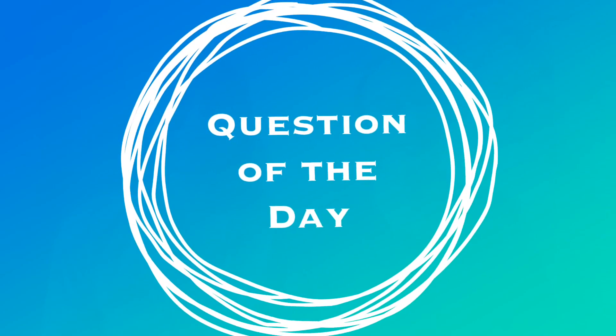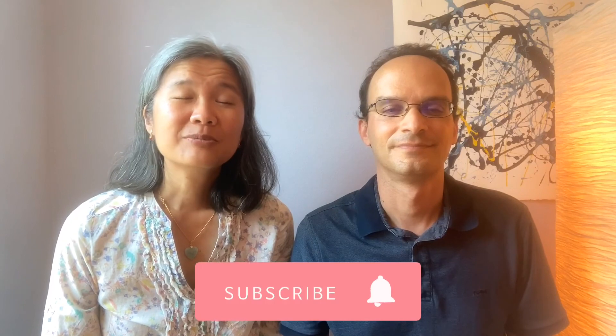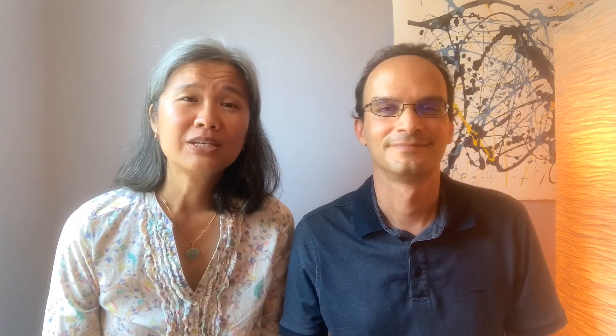The question of the day is: how often are you monitored for CML? Comment with your answers below and we'll write back. Hit the subscribe button to get more videos about CML and healthy living for CML survivors. We're here to coach cancer survivors and caregivers on how to live healthy lives. We're Amy and Stephen from the Heal Every Day Together channel. Check out the links below to our website to find out more about the information in this video. Thank you for joining us today.